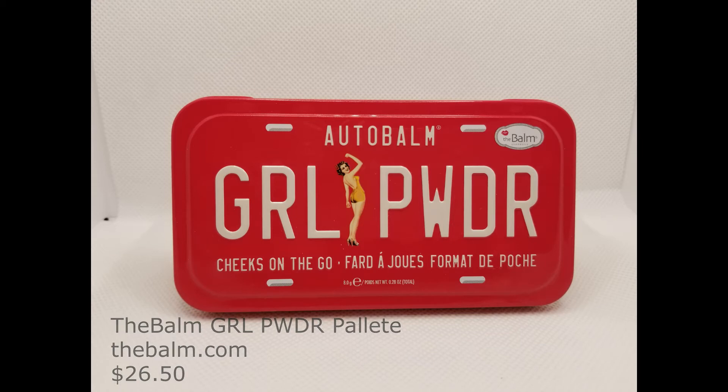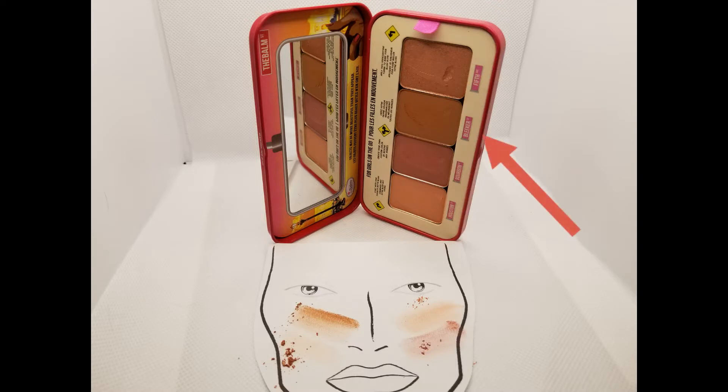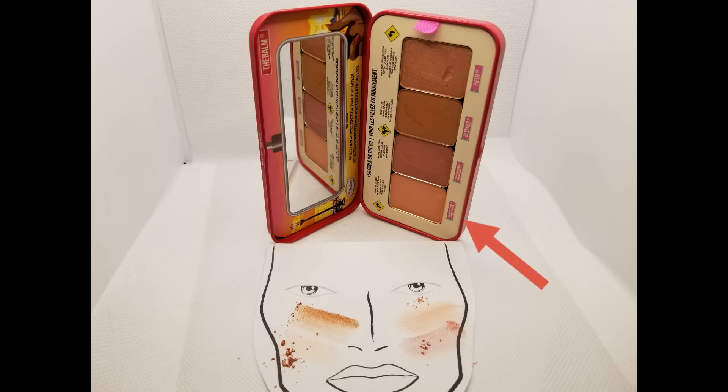For the rest of our complexion, we're using the Balm Girl Powder Palette. Using the SL Miss Glam GG3 Angle Brush, we're applying the bronzer Bleaker. Start contouring by doing the hollows of the cheeks and drawing that up onto the temple. You want the color strongest in the hollows, then blend it down but don't blend it all the way down to the jawline. Using the Morphe M509 Deluxe Pointed Blender Brush and the blush color Houston, put this great peachy blush on the apples of your cheeks, drawing it back towards the temple and blending it into the bronzer. Also do the perimeter of your forehead, the sides of your nose, and your chin.